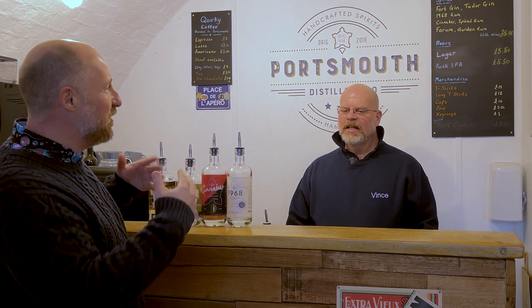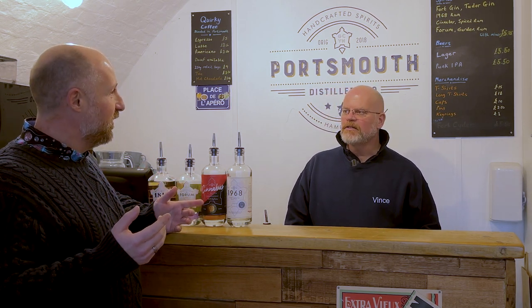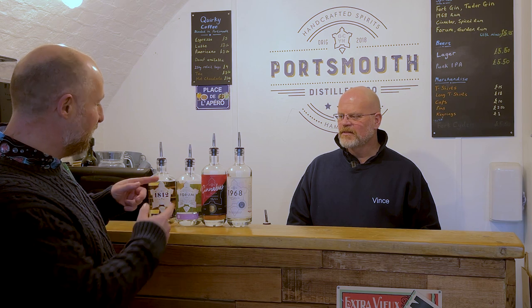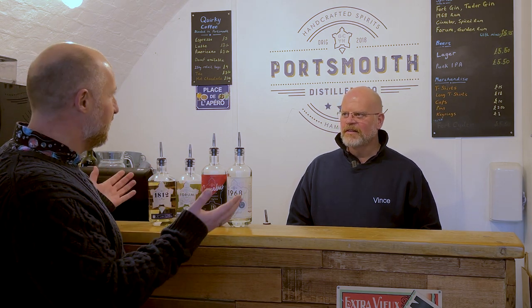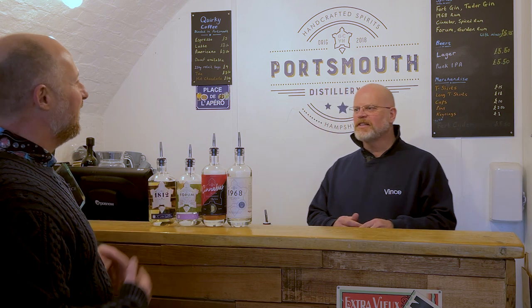When was the distillery started? We moved into this facility in January 2018 — so five years. And you've got four rums we're going to be talking about today: we start off with the 1968, the base; we've got the Cinnabar, the spiced; the 1812; and then the Forum, which is the botanical rum.